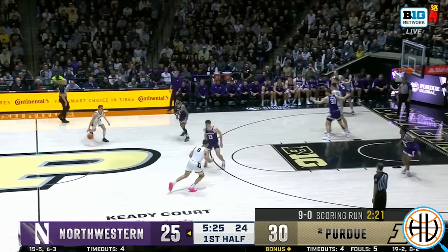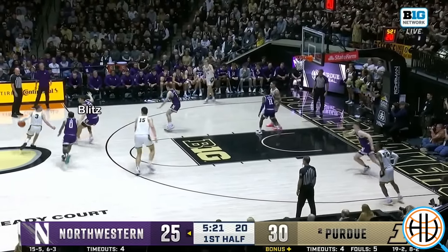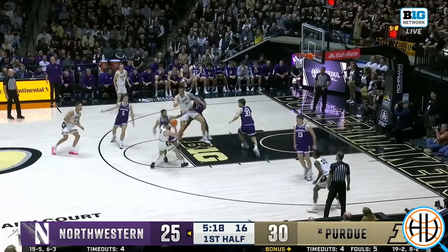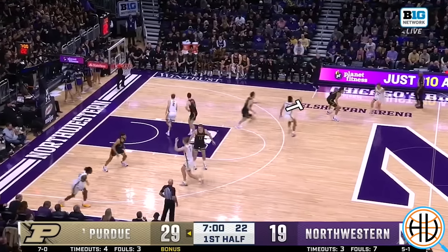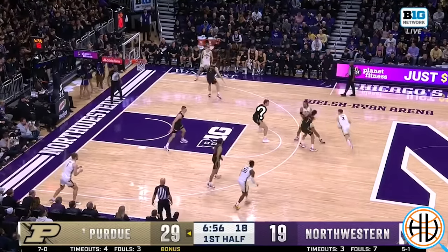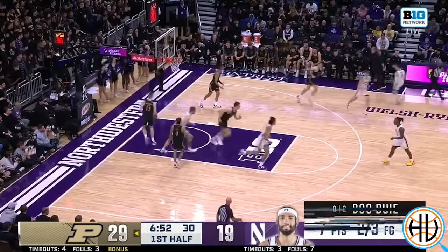Purdue is very good at re-screening. Here the blitz contains Smith initially, but then Eadie turns right back around and re-screens, allowing Smith to get to the elbow and now putting the defense in a compromising position. This time it's Trey Kaufman-Ren screening. Again, Northwestern is aggressive on the first one, but Smith gets to his spot on the second screen.